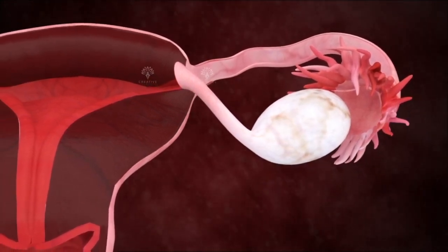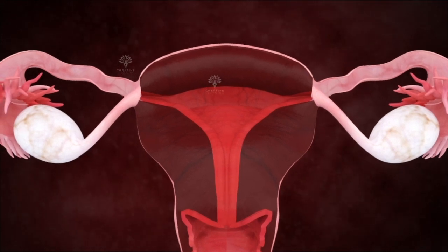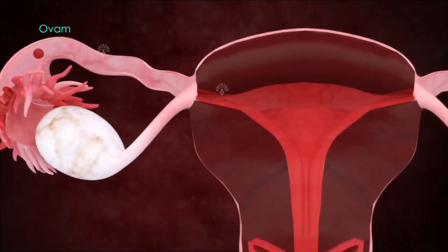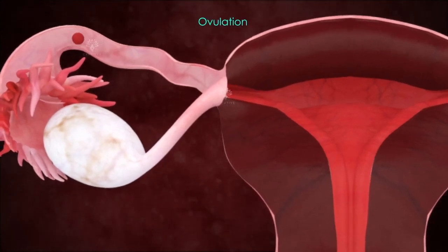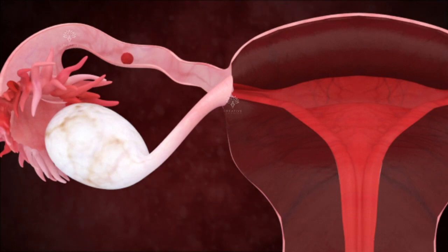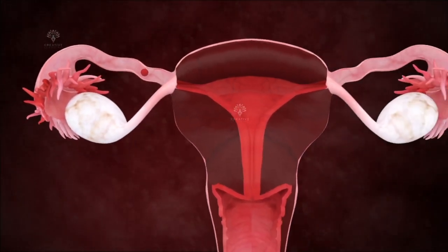Each ovary takes turns releasing an ovum every month. An ovum is the largest single cell in the female body. After the ovum is released into the fallopian tube through the process known as ovulation, it travels down to the uterus.